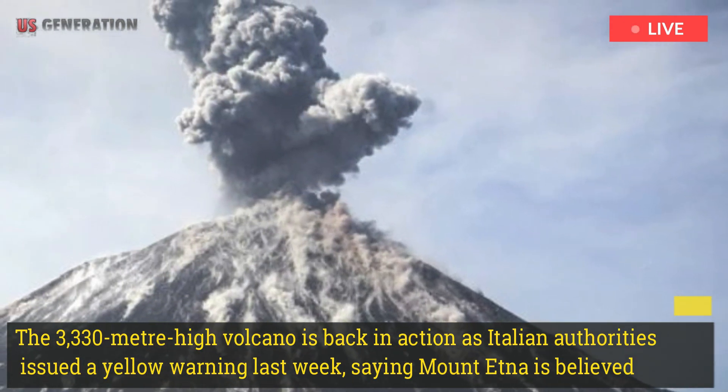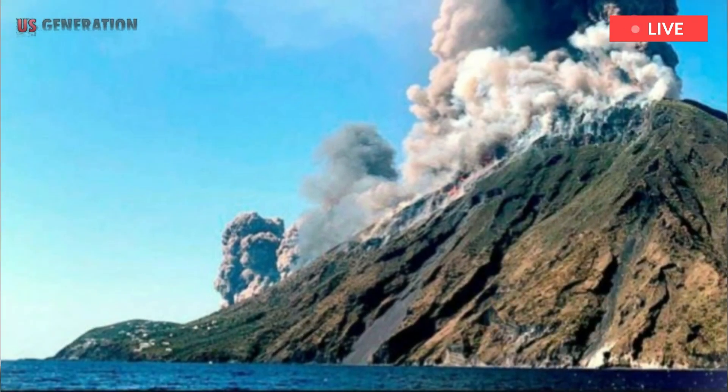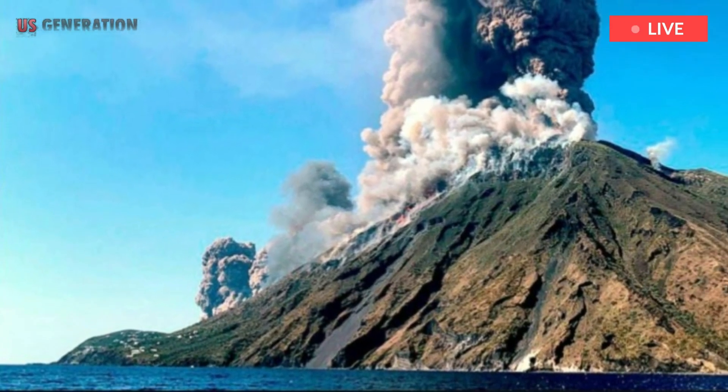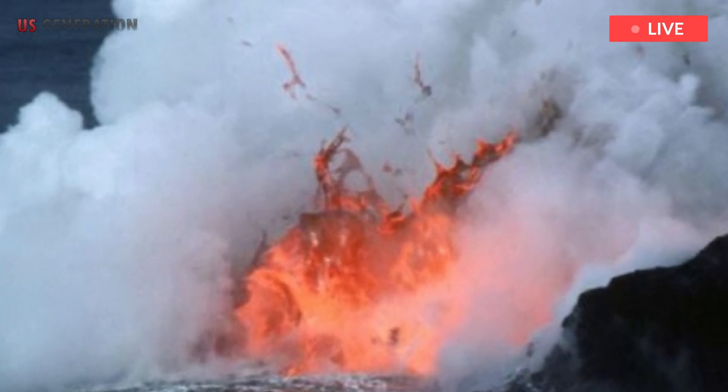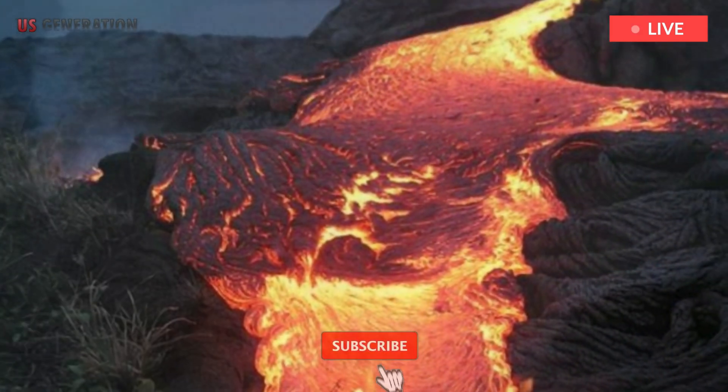Italian authorities issued a yellow warning last week as the 3,330-meter-high volcano is back in action. Mount Etna is believed to be an underwater volcano that rises above sea level from solidified lava after several eruptions.